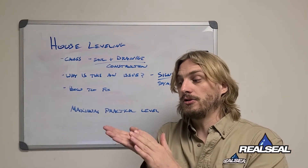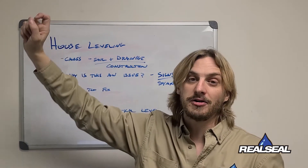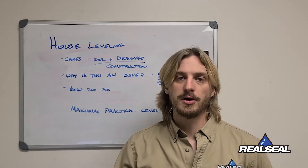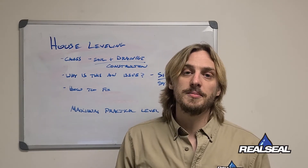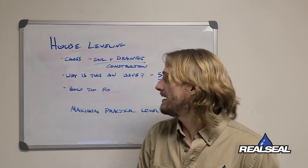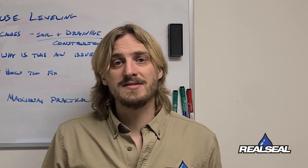Outside, you'll see stair-step brick cracks or cinder block cracks, indicating your foundation has settled. The brick and block above starts to settle as well, creating large cracks that allow water and humidity in, literally tearing apart your home. This needs to be addressed to maintain the integrity of what is the biggest investment in most of our lives.